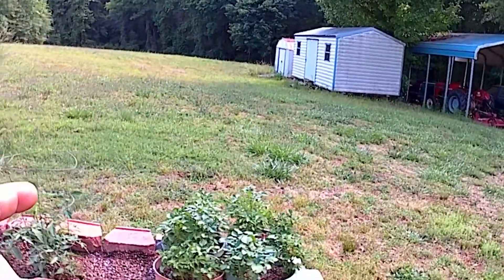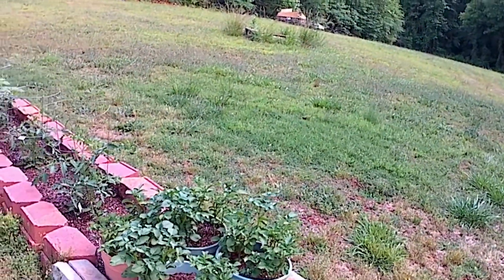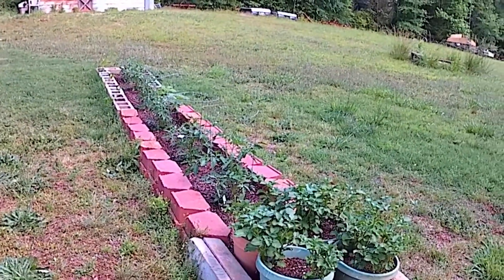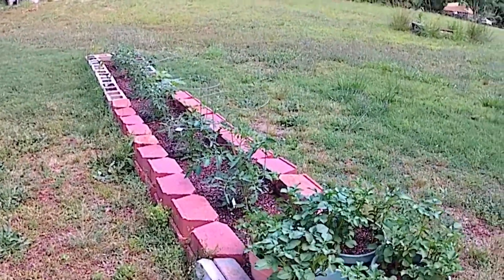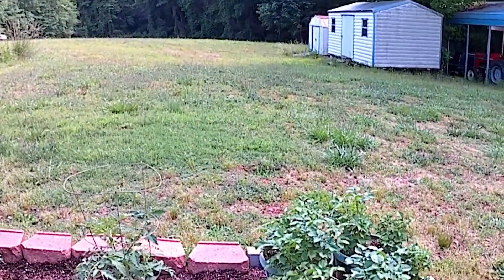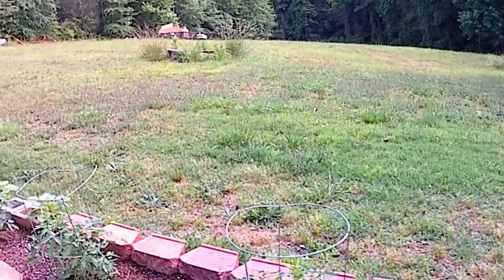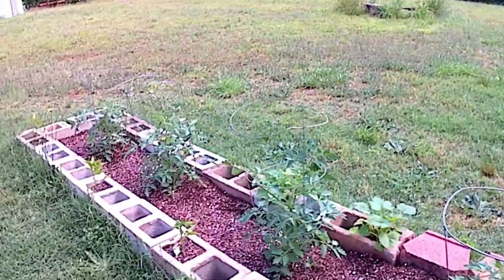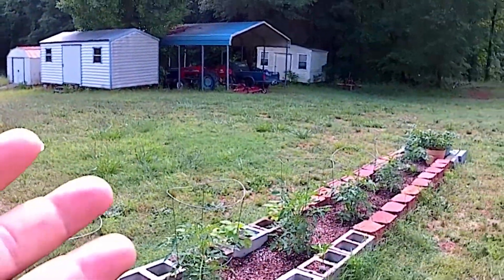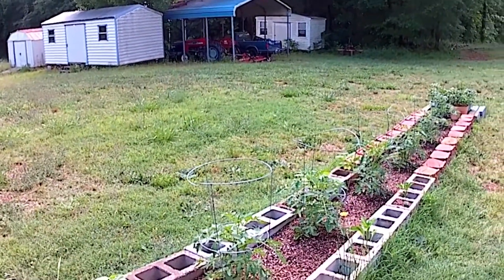Don't think these buckets are too small — I saw a gentleman on YouTube who grows potatoes in little trash cans and gets six to ten potatoes out of each one. If you get six times four, that's 24 potatoes, which is pretty good. It doesn't take a lot of space. Look how small this little space is and how much food she's going to grow right here.